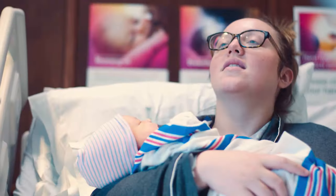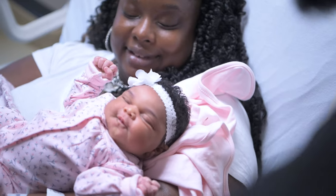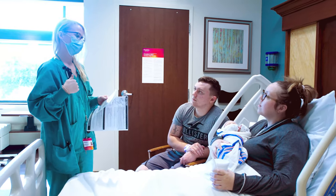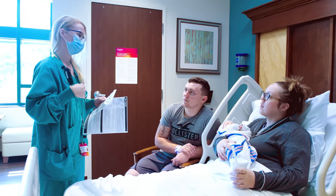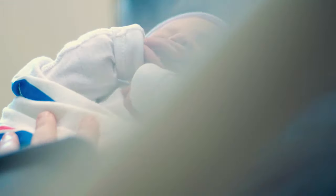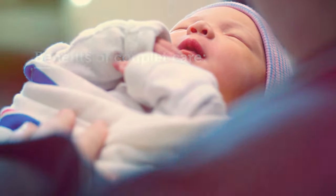We believe keeping mom and baby together is the best way to bond with your newborn. We practice couplet care, which means you and your baby are cared for by the same team members. You'll be part of everything that happens and will begin to pick up on subtle cues when your baby is hungry, needs a diaper change, or wants to be held close to you.